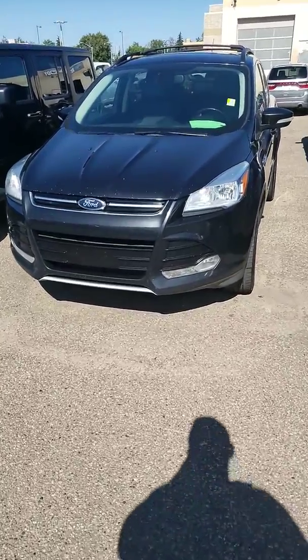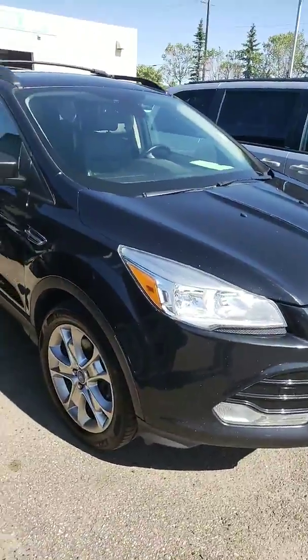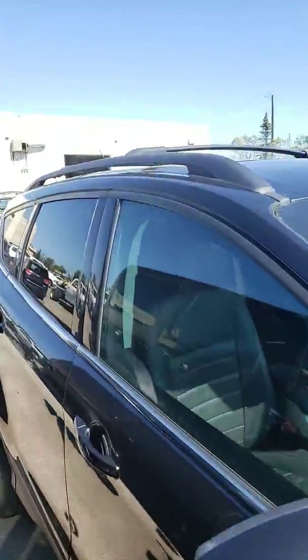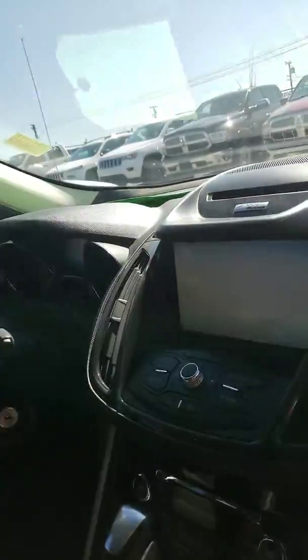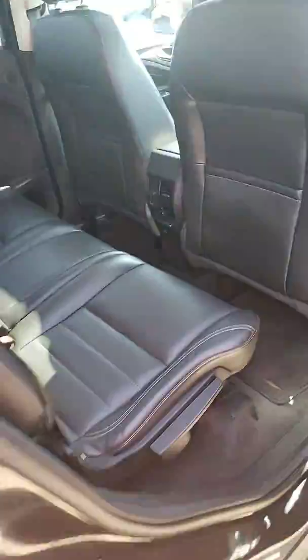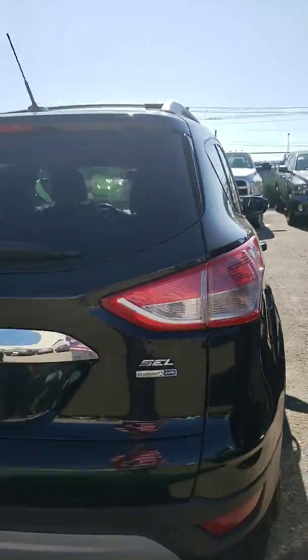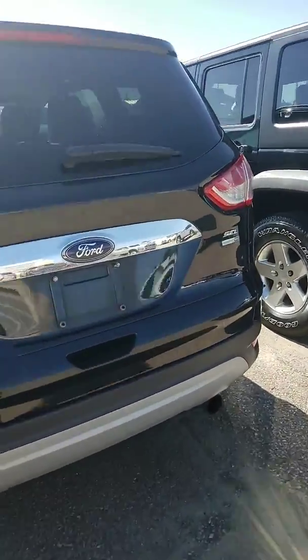Hello Peter, this is Nizar from London, the Dodge dealership. I'm going to do a video walkaround of this black 2013 Ford Escape. It has Firestone tires, 250,000 km, power windows, power locks, leather seats, sunroof, touchscreen, and heated seats. SEL model.